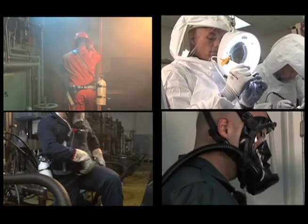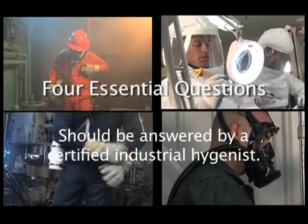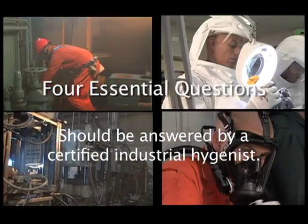To decide which of these two families of respirators you need to use, you need to answer four essential questions. Remember that these questions should be answered by someone qualified to do so, such as a certified industrial hygienist.